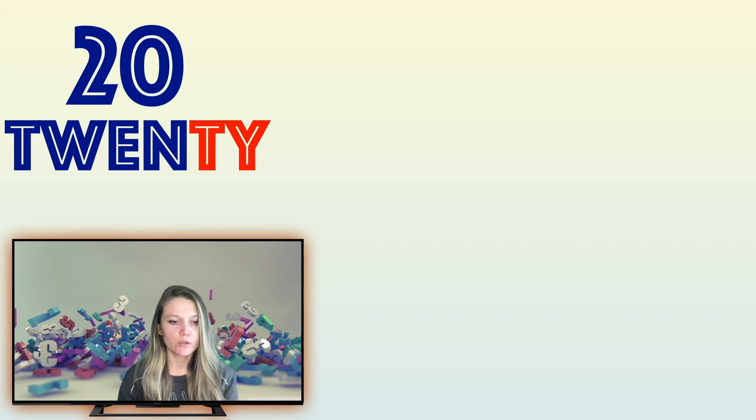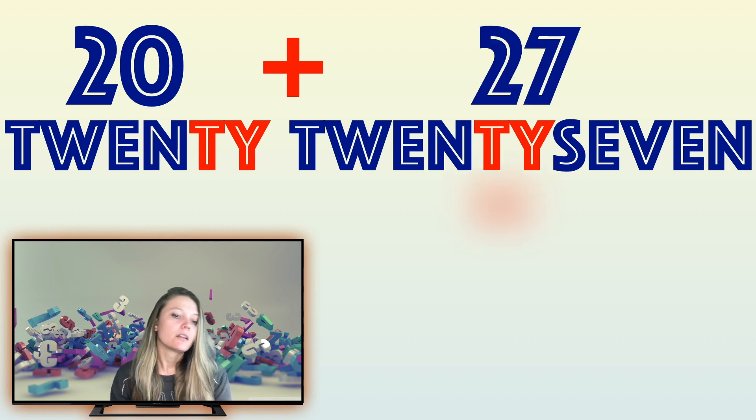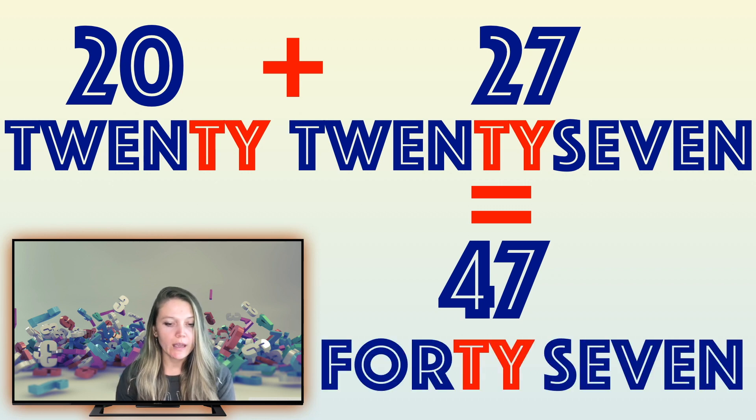Now, what is this number? That's right, this number is 20 — two, zero. Let's add the next number. Can you read the number? That's right, the next number is 27. So, 20 plus 27 is — do you know the answer? This is hard! That's right, equals 47. Let's spell it together: F-O-R-T-Y-S-E-V-E-N. 47!